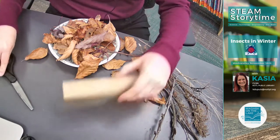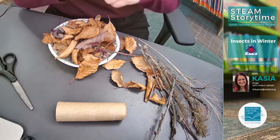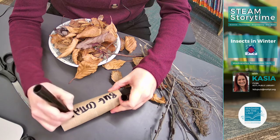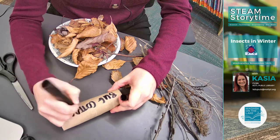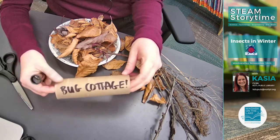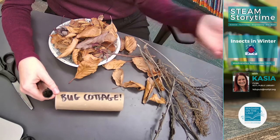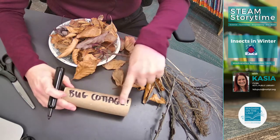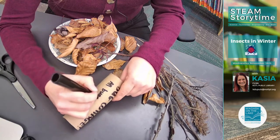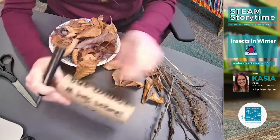So I'm going to put a paper tube here and write 'Bug Cottage' on it — also 'All Bugs Welcome!' The reason I'm writing this is because sometimes if you put this in a wooded area or on a path you like, people might think it's garbage and toss it. But if bugs have already made their way inside, they would be tossing those poor little bugs in the garbage. So label it so people will know!